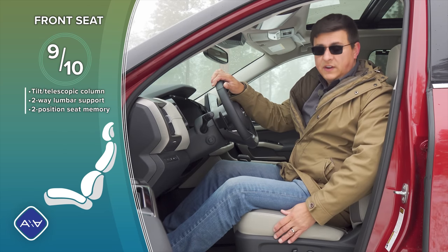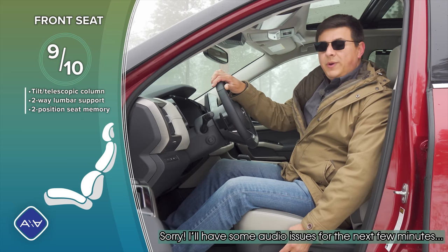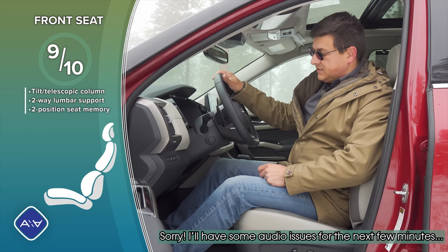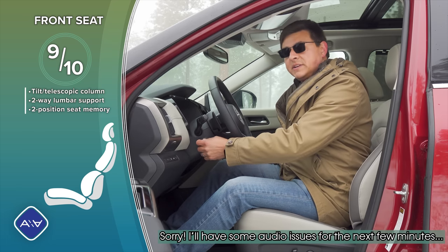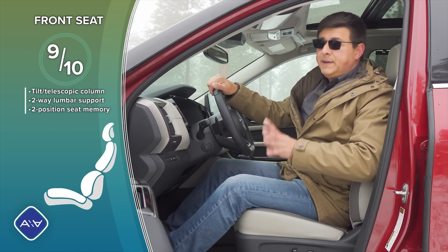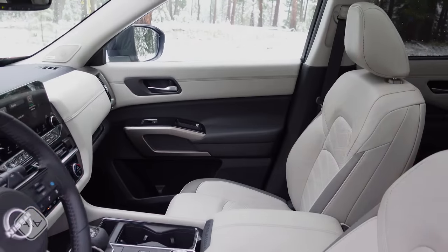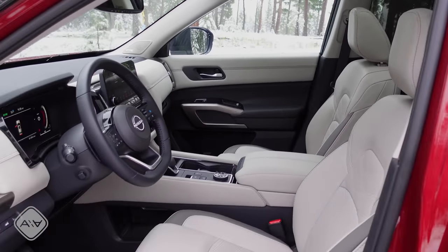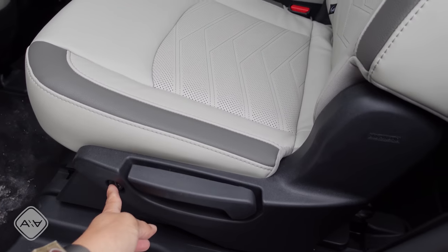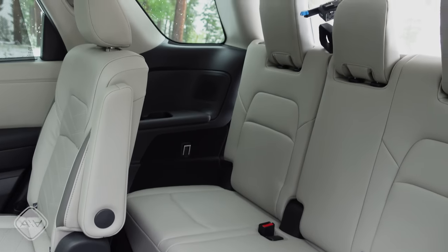I rank front seat comfort excellent in this top-end Platinum trim. We have a multi-way adjustable driver's seat, though it has two-way lumbar rather than four-way — I'm a little disappointed by that. We do have a powered tilt-telescopic steering column memory-linked to the two-position driver memory. Bearing in mind the Pathfinder is less expensive than some comparable options, the passenger seat has a shorter range of motion — a four-way power seat. The Pathfinder is available as a seven- or eight-passenger vehicle; the base model is eight-passenger, the top Platinum trim is seven-passenger only.